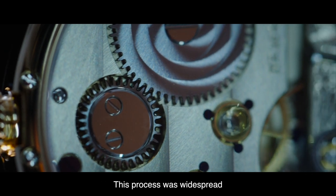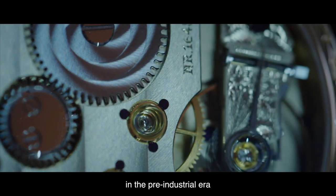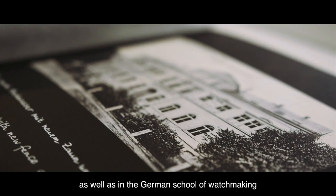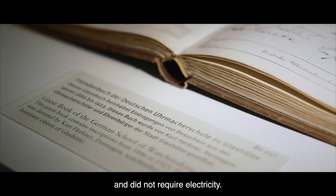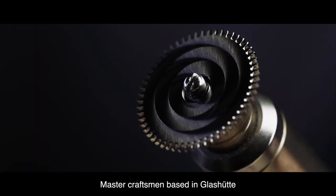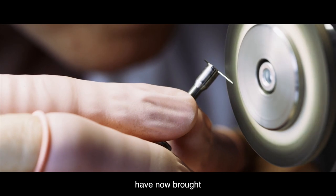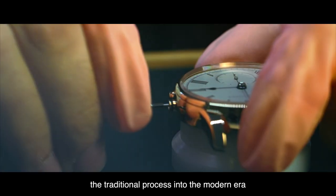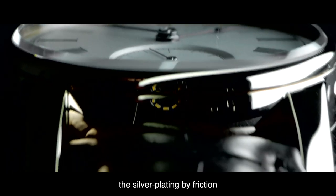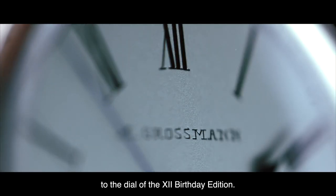This process was widespread in the pre-industrial era and was often used in Glashütte as well as in the German school of watchmaking, and did not require electricity. Master craftsmen based in Glashütte have now brought the traditional process into the modern era by applying the silver plating by friction to the dial of the 12th birthday edition.